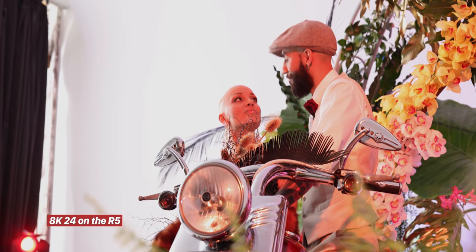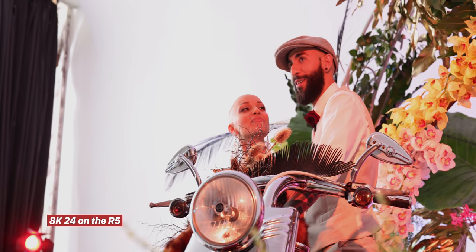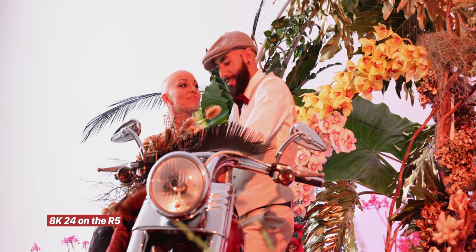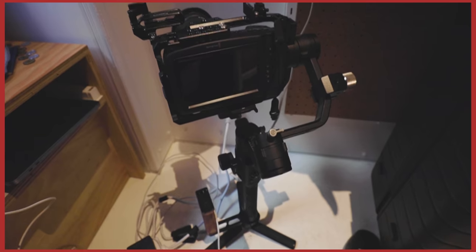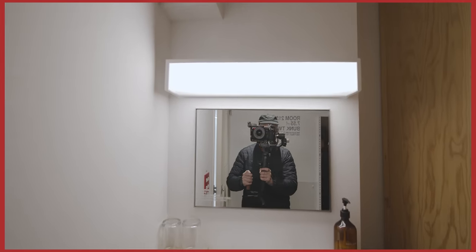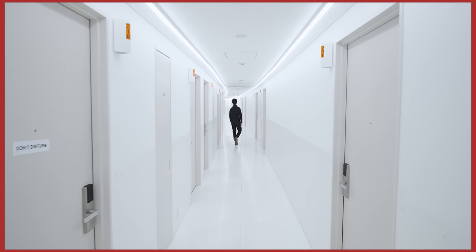In-body image stabilization — IBIS — is something relatively new to us Canon shooters, so I don't have much prior experience with it. But from using the R5 and R6, it feels great. It's so smooth — it feels like you're gliding when shooting video. The IBIS also doesn't feel like it's fighting you when you're panning and tilting, which is a common complaint with other camera brands. There's a high chance I'll be leaving my gimbal at home on future travel trips. I carried it around for a whole month in Japan and only used it once for two minutes.